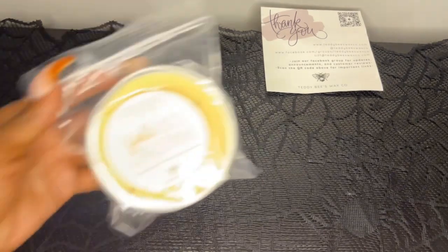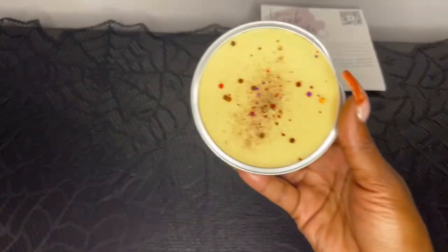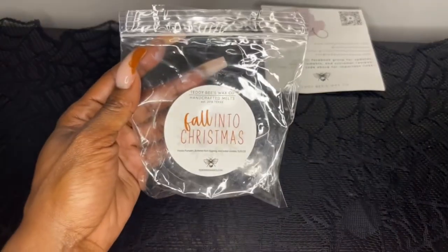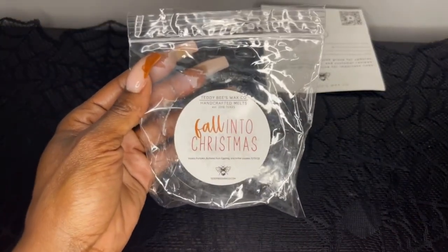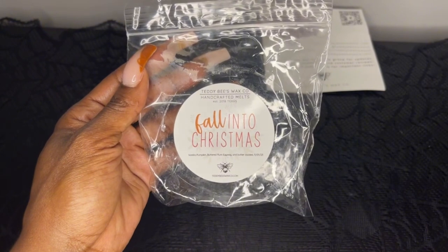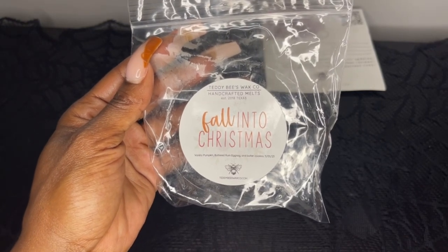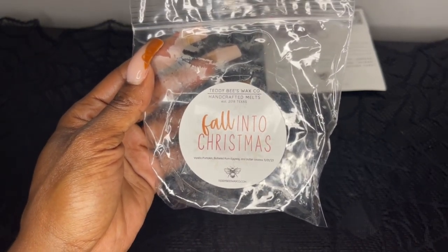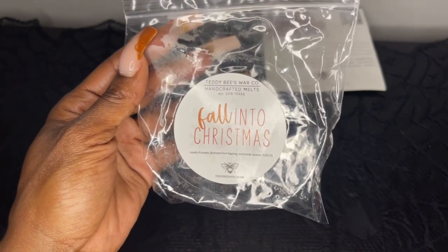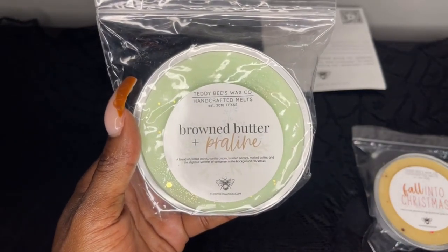The first soufflé is Falling to Christmas, which is vanilla, pumpkin, buttered rum, eggnog, and butter cookies. It's very pretty. I can definitely pick up on that rum eggnog and that pumpkin. The name makes you think to melt it for Christmas, but it has fall notes, so I think this will be a good transition from fall to Christmas time. It's like a yummy pumpkin eggnog — really, really good.